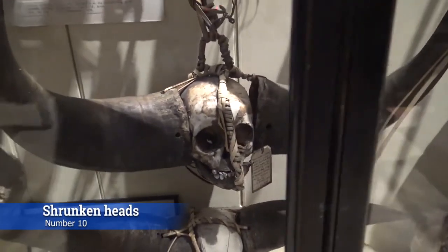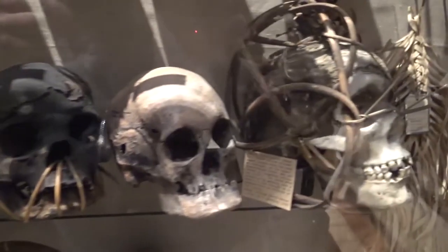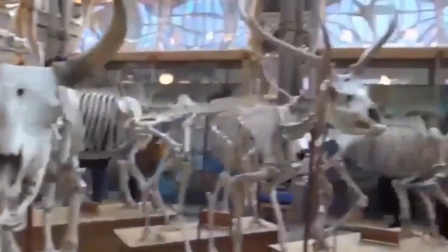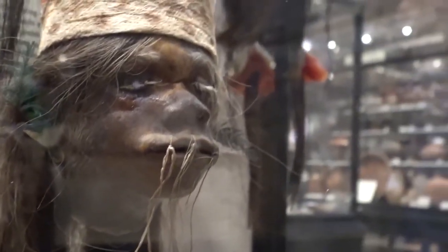At number 10, we have shrunken heads. There is the Pitt Rivers Museum in Oxford, England, which has devoted an entire room to shrunken heads. The Pitt Rivers Museum displays the archaeological and anthropological collections of the University of Oxford, and is located to the east of the Oxford University Museum of Natural History, which it can only be accessed through.